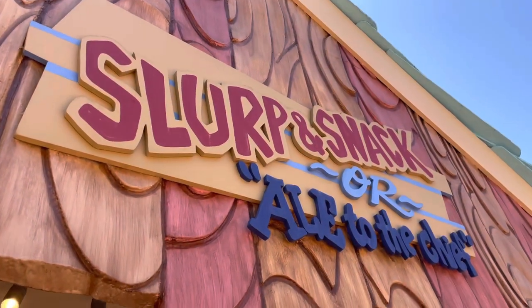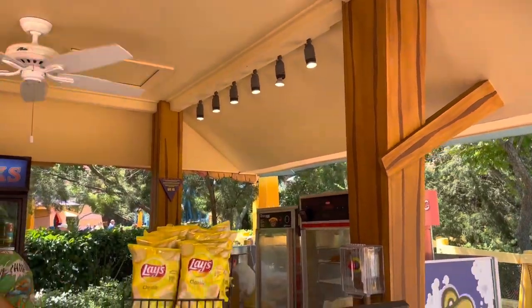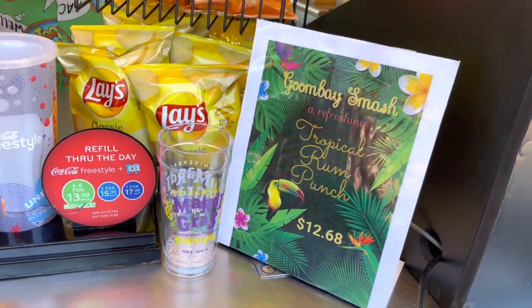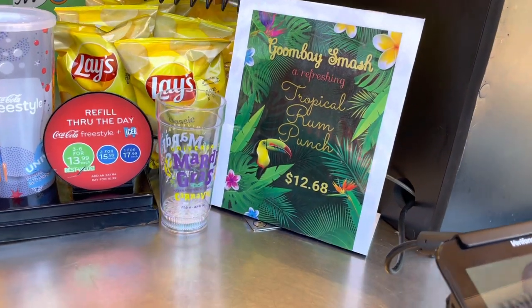If you are missing Mardi Gras, stop by the Slurp and Snack or Ale to the Chief in Toon Lagoon and grab yourself a Goombay Smash in a light-up Mardi Gras cup. It is $12.68 and you do get discounted refills with the Mardi Gras cup.